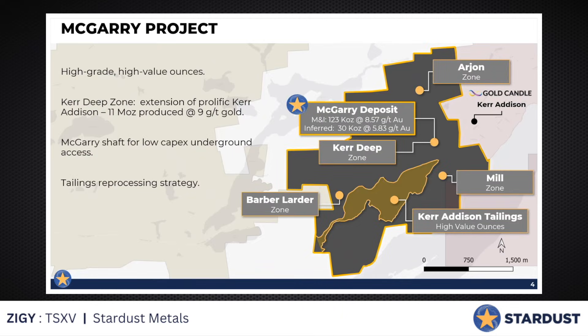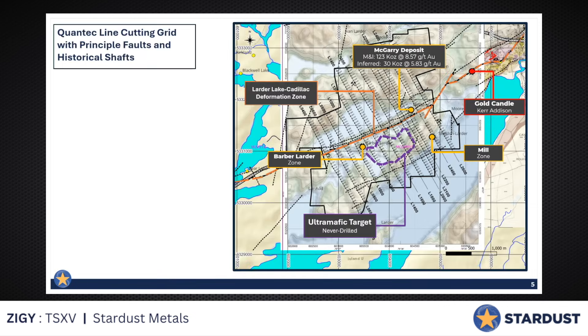Zooming in on McGarry, we've got the McGarry Deposit — it's got a resource. It's got what we call the Curr Deep, which is definitely an area of interest and has already been drilled, but it's outside the existing resource. The Barber Larder Zone has a sort of historic resource in the form of production, the mill zone, etc. Of course our tailings, which is really interesting. But now we've got this new thing — we haven't named the target yet, but we will.